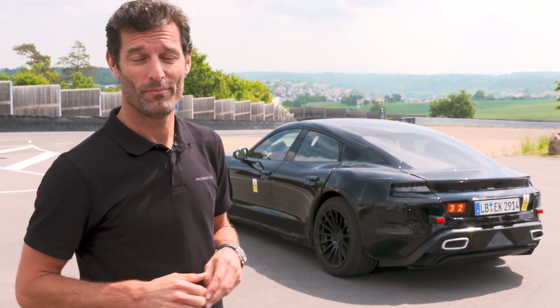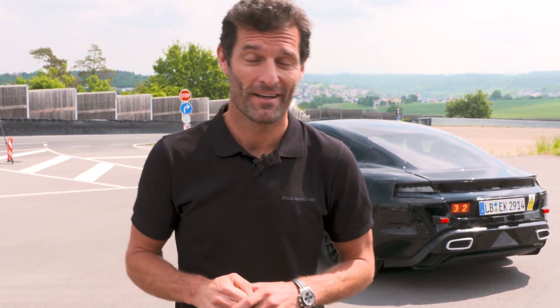Hi guys, exciting day here today. I'm at the Porsche PG track and we are going to do some very exclusive test driving. Behind me you can see the new Mission E car, which is very exciting for Porsche and myself because this is the first day I've driven the car, so I'm going to give it a run on the track and see what it's all about.